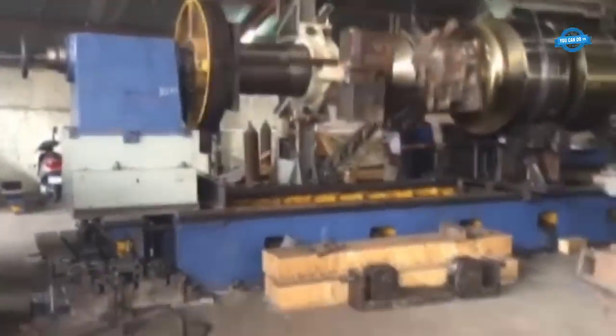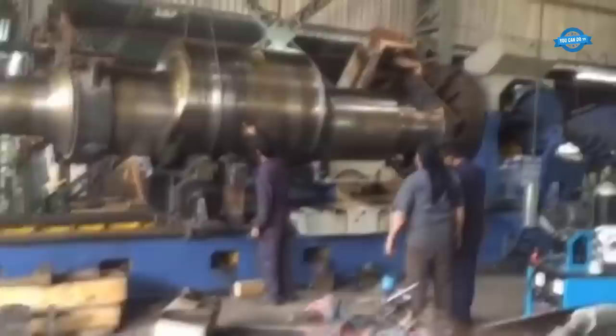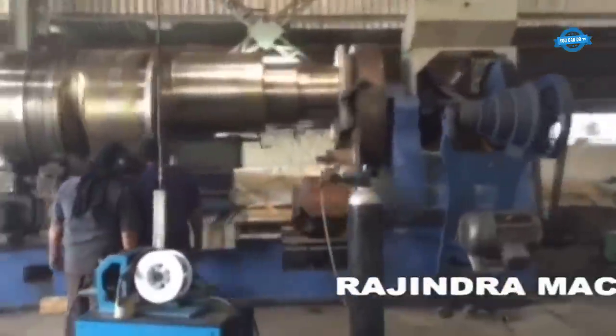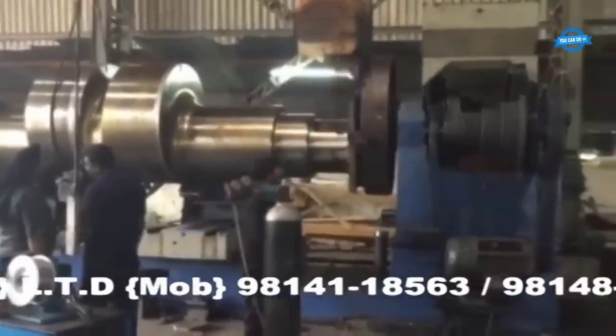Tooling and fixturing: Designing and fabricating suitable tooling and fixturing solutions for large workpieces is a complex task. The fixtures must securely hold the workpiece in place, allowing for multiple machining operations without compromising precision.